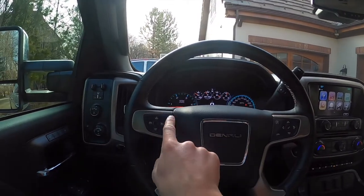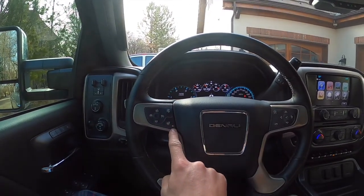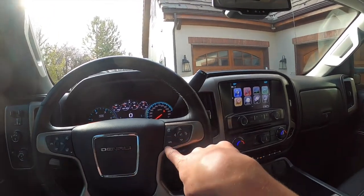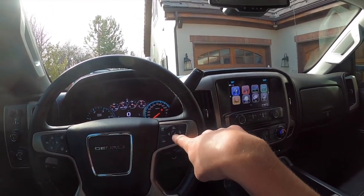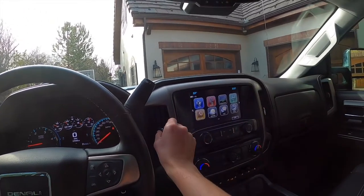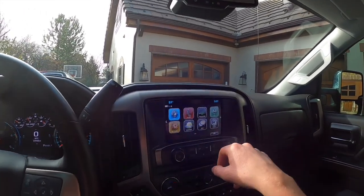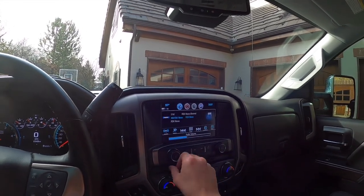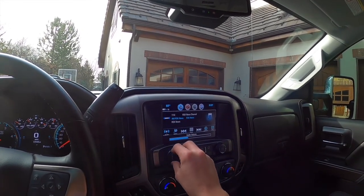Over here you've got your cruise control settings with forward collision warning assist, heated steering wheel, voice commands, and call. This adjusts the instrument panel. You've got vents as well and your radio.